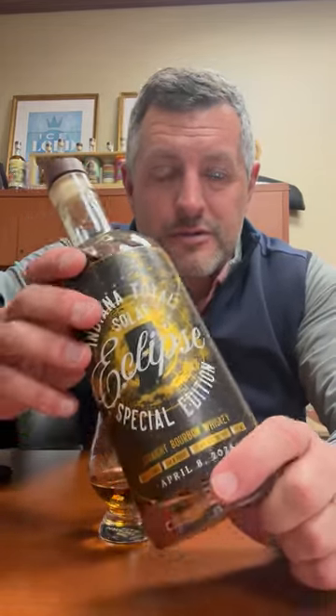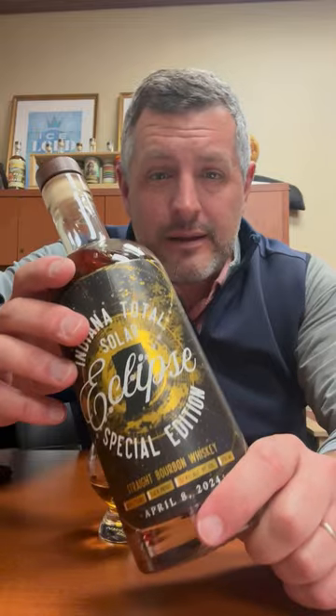Our first single barrel of Eclipse sold out so quickly, we decided to bottle up the sister barrel, which is right here.